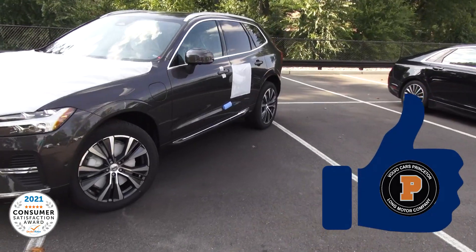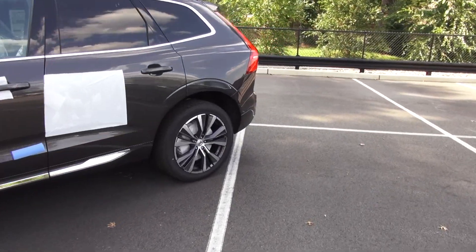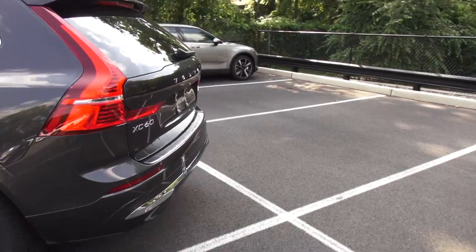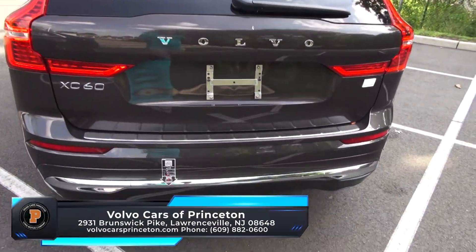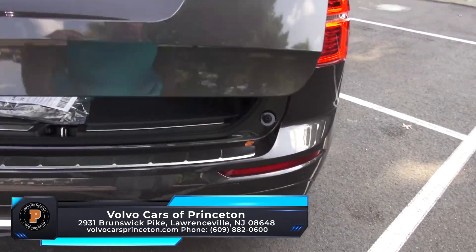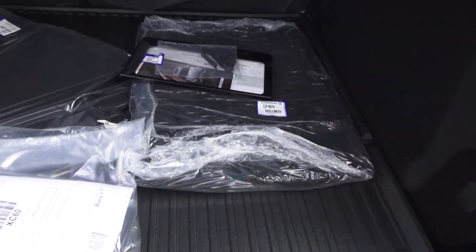2022 Volvo XC60 — this one is the Recharge model. These have literally just come off the truck; we've had them at port, just waiting for the arrival. This is a T8, with all-wheel drive and the Recharge. So this has the best of all worlds — you can drive hybrid, full electric, gas, you name it.